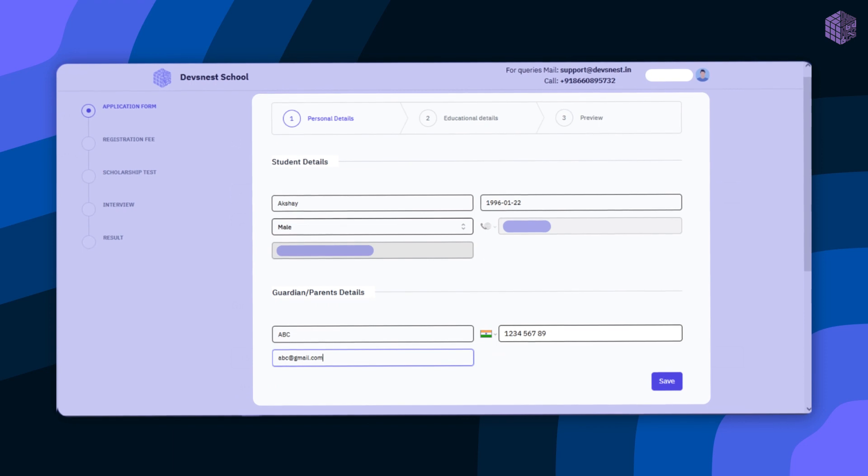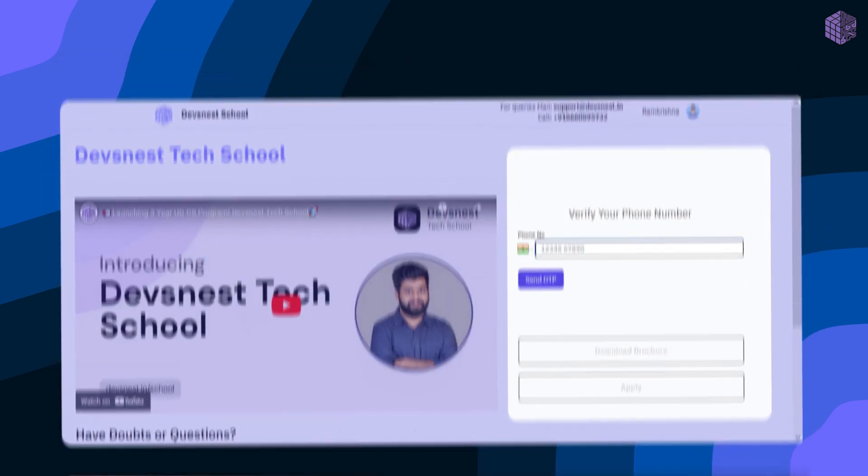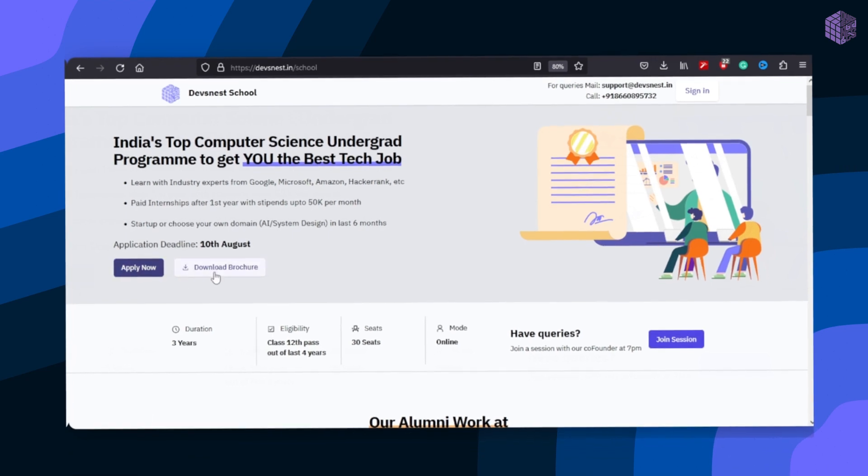To apply for the program, step one would be signing up at DevsNest.in/school. Fill up your qualifications and all the other information to apply for the 2026 batch. Download the brochure and go through the details, fee structure, and the curriculum. Pay and apply for the scholarship test, and your test link will be generated and mailed to you within the next couple of days.